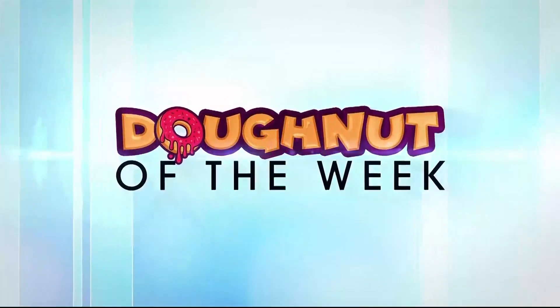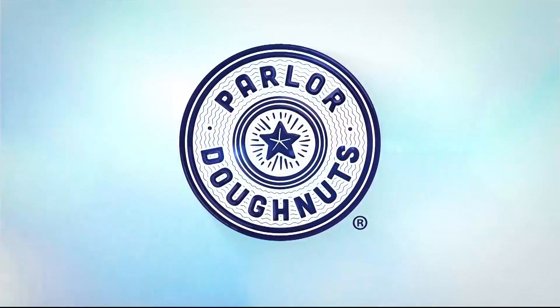And now, Donut of the Week, brought to you by Parlor Donuts. It's Monday, and we get to celebrate with a Parlor Donut of the Week. Parlor Donut is the official donut of Ozark's Fox AM, and we love them.